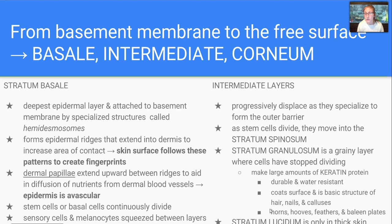Moving up another level into the intermediate layers, they're going to progressively displace as the cells specialize. As stem cells divide, they move into the stratum spinosum. Then we move into the stratum granulosum, which is a grainy layer where cells have actually stopped dividing. Here we're going to make large amounts of keratin protein — it's durable and water-resistant, coats the surface, and is a basic structure of hair, nails, and calluses. In some animals, it would produce horns, hooves, feathers, and baleen plates, specifically in whales.